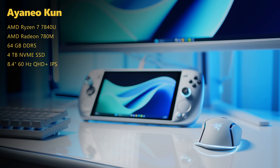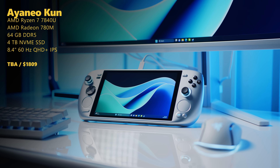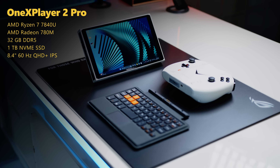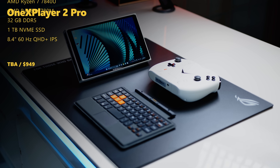The AYANEO KUN is the most exotic of the bunch and can almost be described as the boutique option, with a pretty insane RAM and storage config, a massive 8.4-inch QHD panel and a full-fledged laptop CPU, which it shares with the One X Player Pro 2. The flashy white handheld has a few aces up its sleeves as well, coming with detachable controllers, a magnetic keyboard and a similar screen.